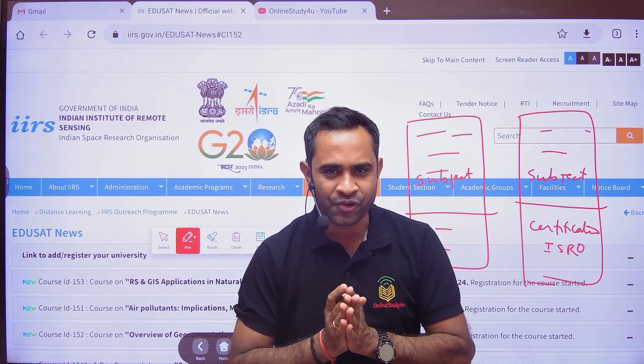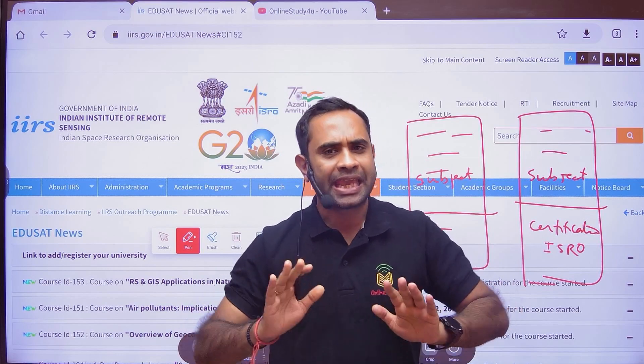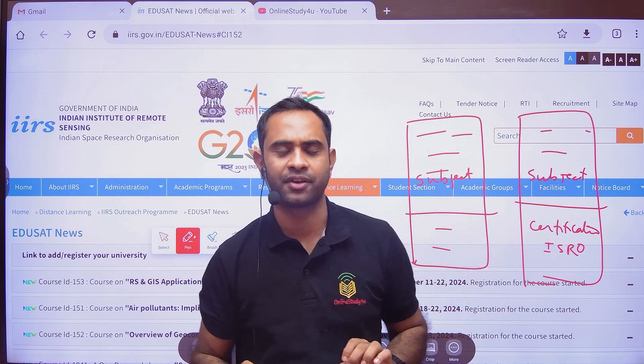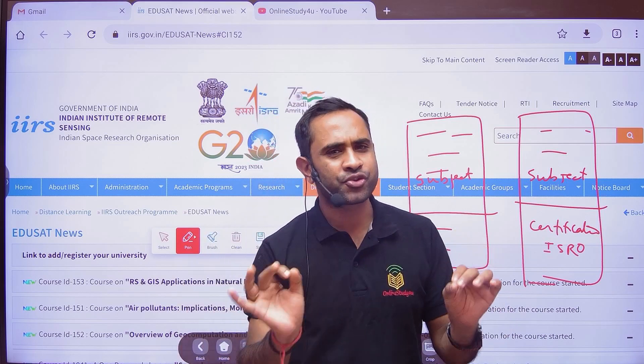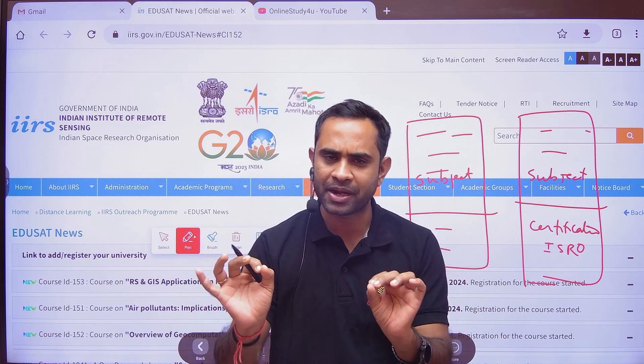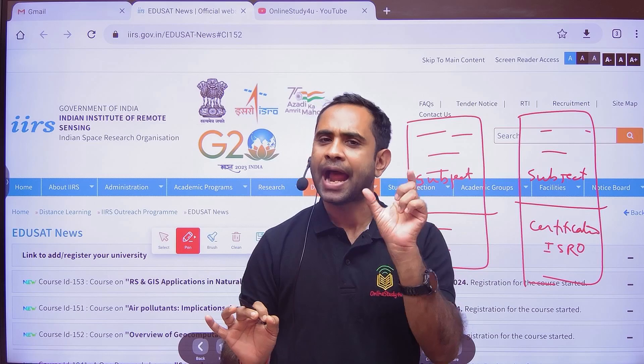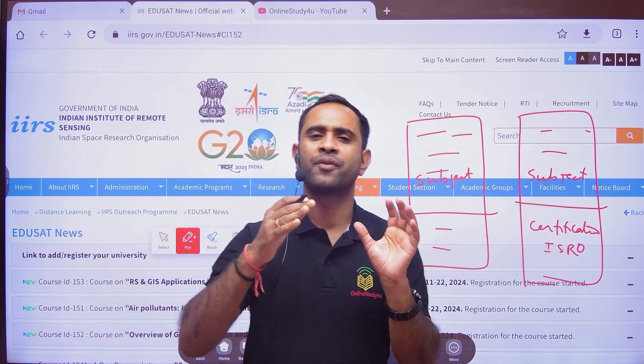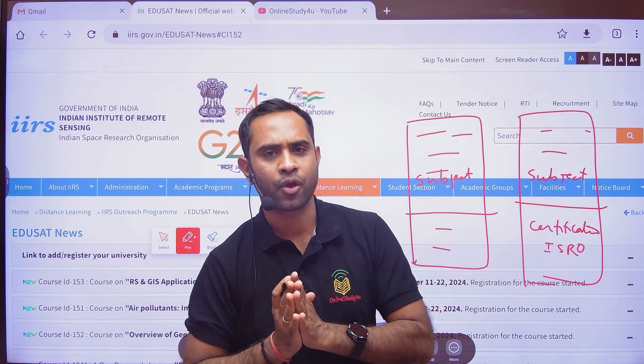There is big news coming from ISRO. ISRO has launched free courses with free certification. Any graduate or postgraduate college student is eligible to apply for these free courses, and you will be getting free certification after the course completion, which is one week or two weeks long.